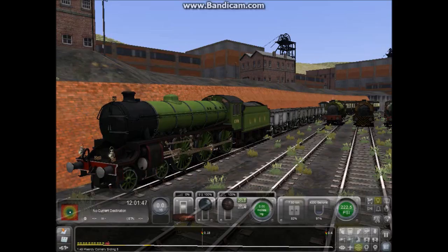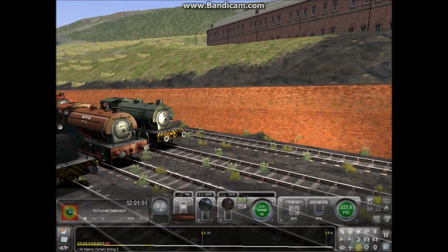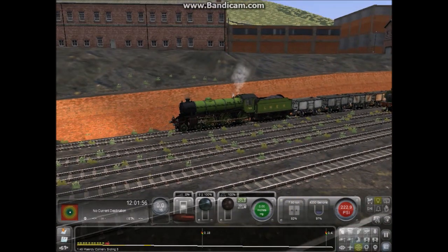Hello everyone, I'm PVRS Productions and today I am with The Riding Yorksmen — hello! And we are doing a joint review on the Miley Branch! Yep, my favourite by far — favourite route, favourite locos, favourite everything!